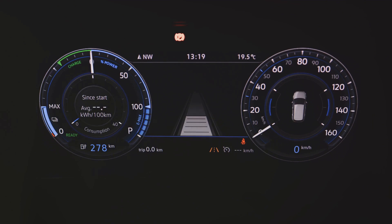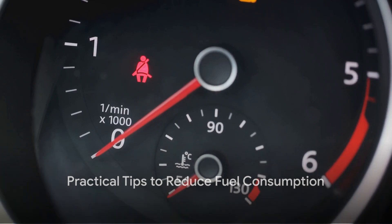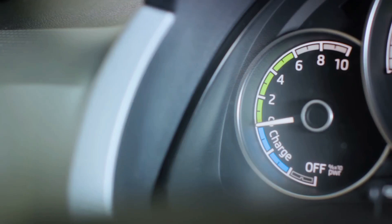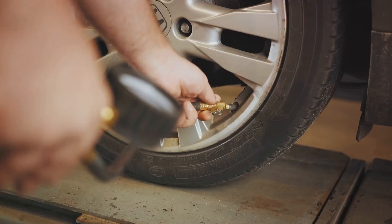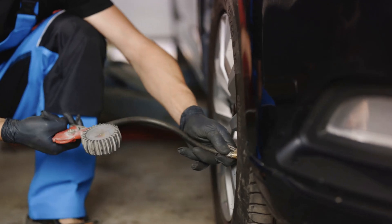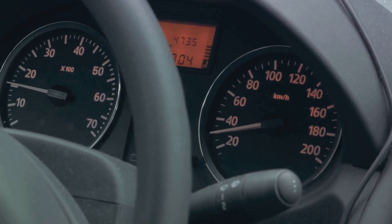Understanding these factors is the first step to reducing your fuel consumption. Now let's dive into some practical tips that can help you save on fuel. First, consider maintaining a steady speed. When you're on the road, avoid constant acceleration and braking — instead, drive at a steady pace. This reduces the stress on your engine, leading to lower fuel consumption. Think of it as a smooth journey rather than a race.